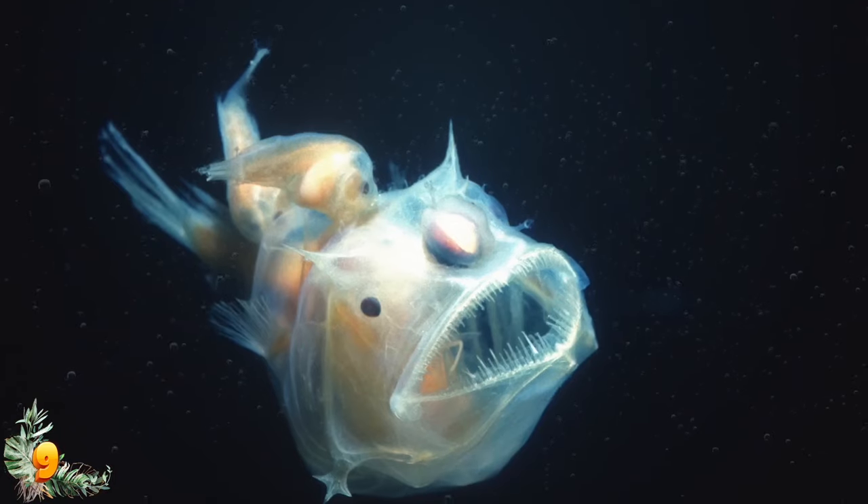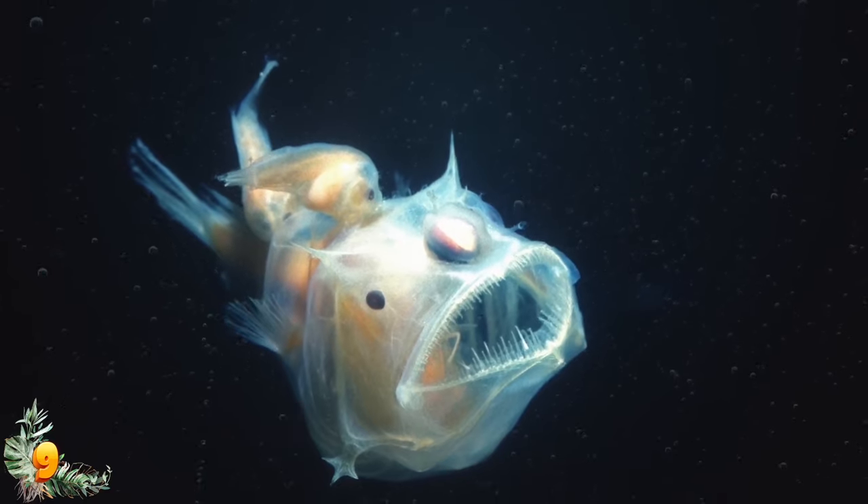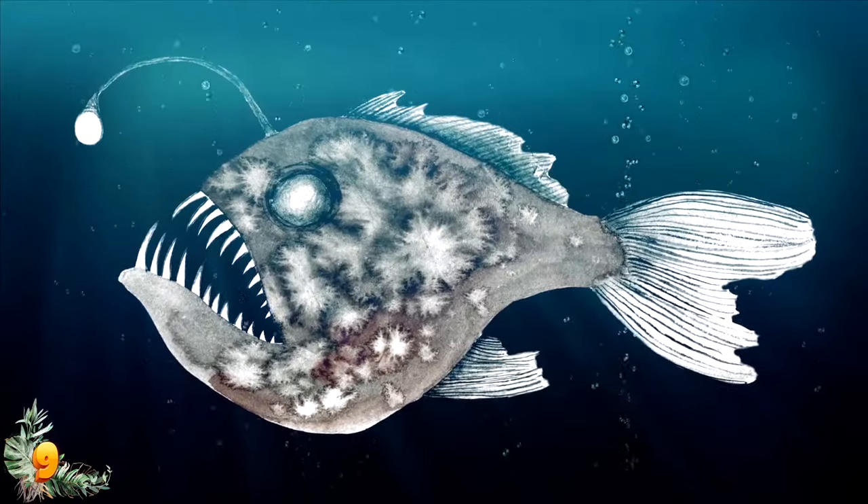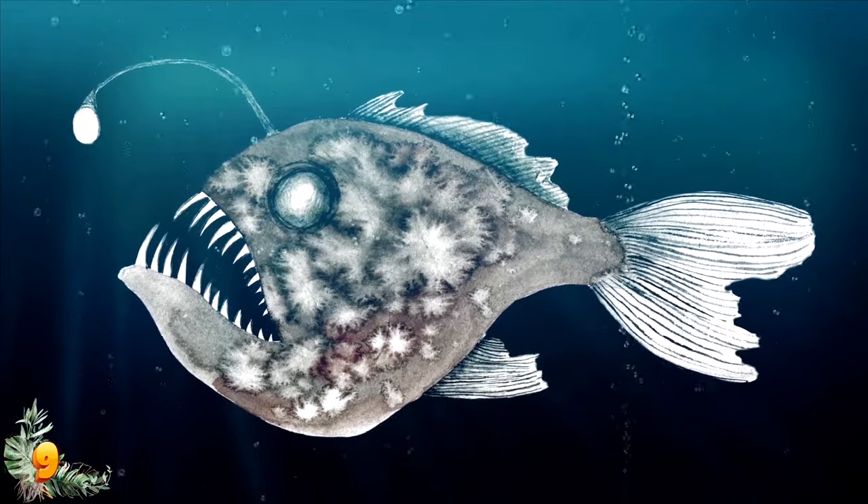Because of how deep they live, fishing has basically no effect on their population. So even though the humpback anglerfish is probably not that rare, it's been pretty hard to study.